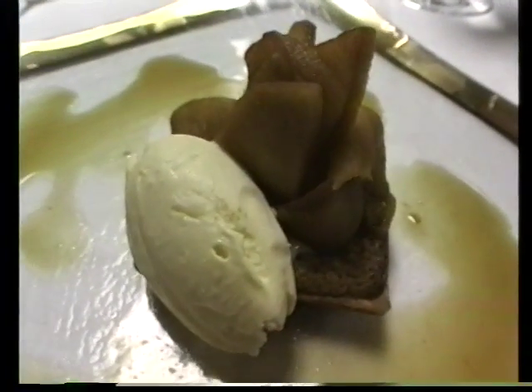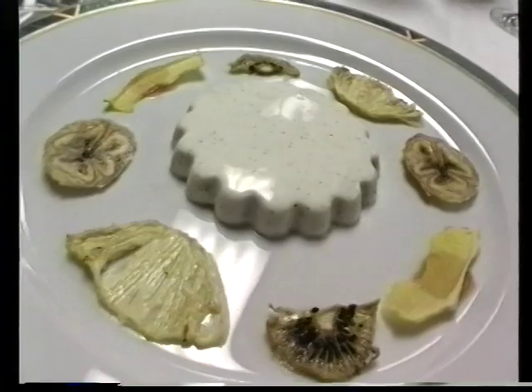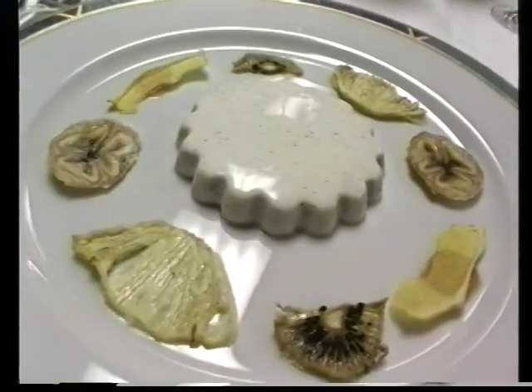Over here we have the sautéed apples with the burnt butter tart and goat cheese ice cream. And here we have the panna cotta — it's an eggless Italian vanilla-flavored flan, accompanied by oven-dried fruits and their respective purées.